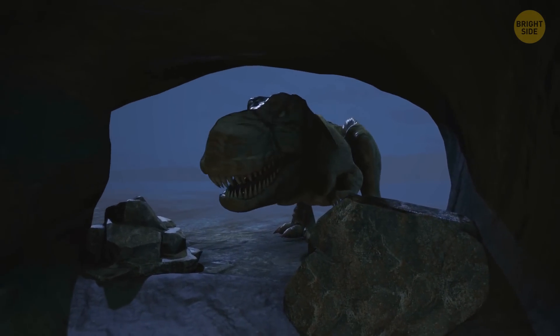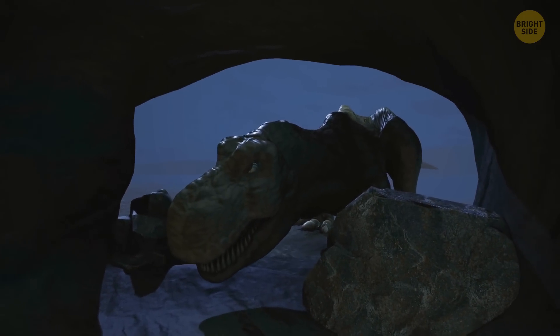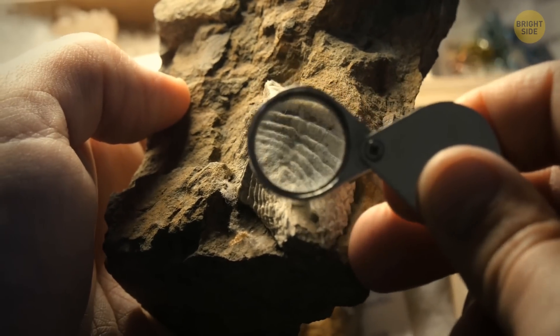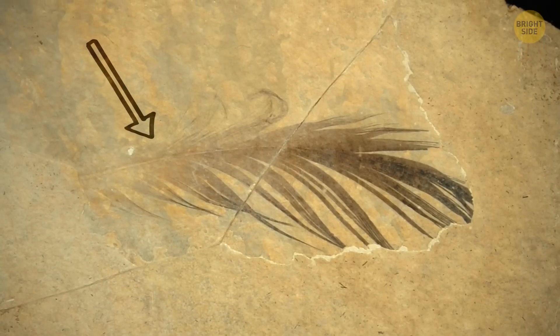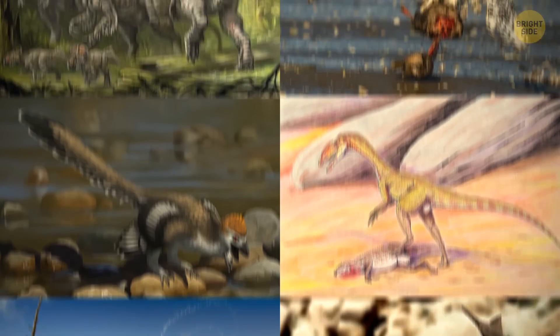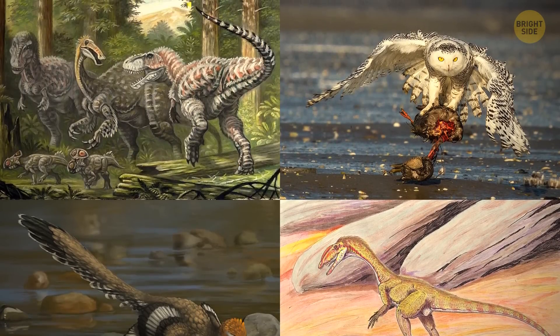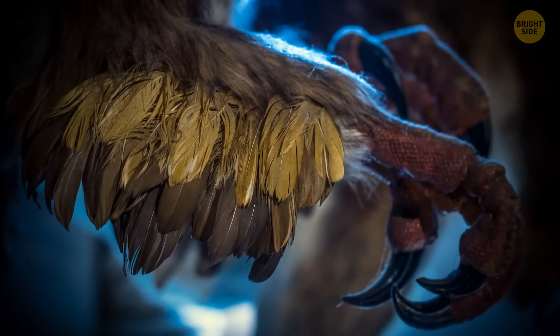Please put your hands together for the Tyrannosaurus rex, which is arguably the most famous of all dinosaurs. Discoveries from the past 100 years have revealed that theropods had heavily feathered skin. Theropods are the family of dinosaurs to which the T-Rex belongs, so naturally, people began to think that the creature would have been covered in feathers as well.